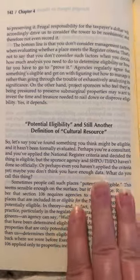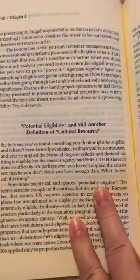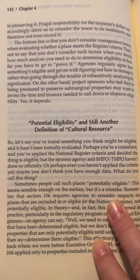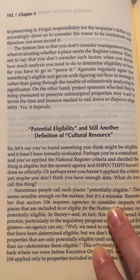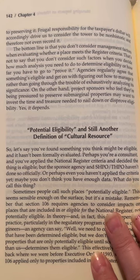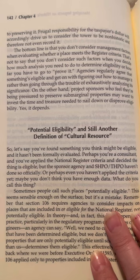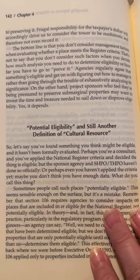The bottom line is that if you don't consider management factors when evaluating whether a place meets the register criteria, that's not to say you don't consider such factors when you decide how much analysis you need to determine eligibility or how far you have to go to prove it. Agencies regularly agree that something's eligible and get on with figuring out how to manage it rather than going through the trouble of exhaustively analyzing its significance. On the other hand, project sponsors who feel they're being pressured to preserve sub-marginal properties may want to invest the time and treasure needed to nail down or disprove eligibility.